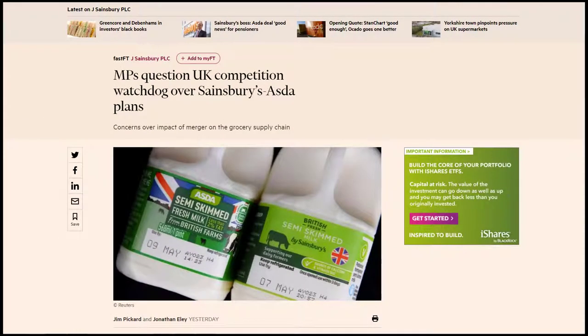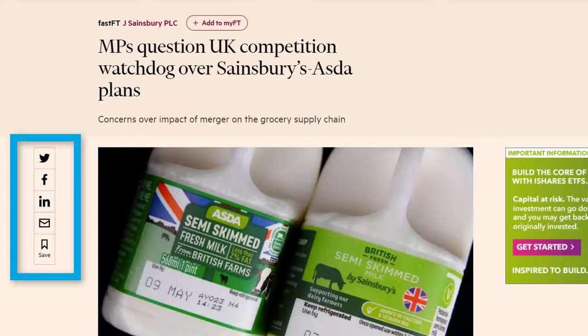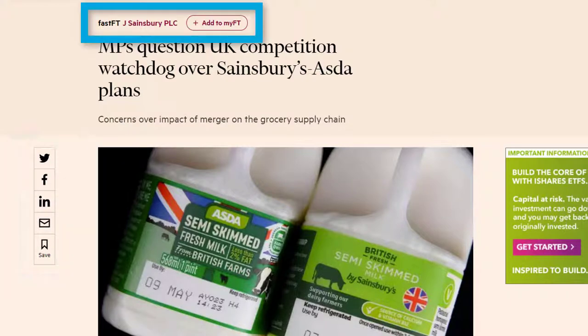Within individual articles or pages, you will see you have options to save them, print and set up alerts on whole topics.